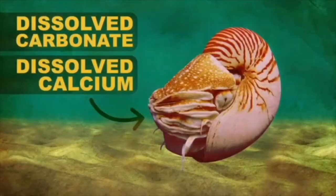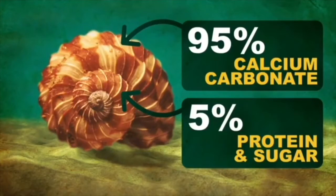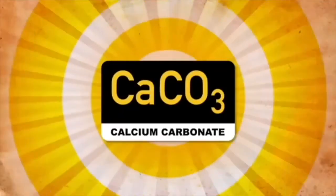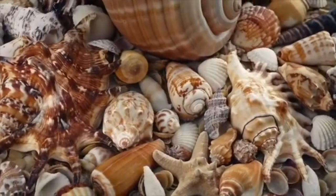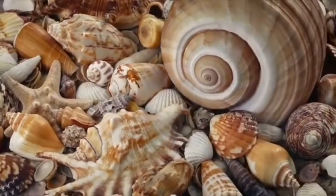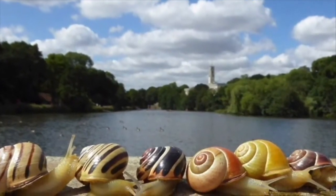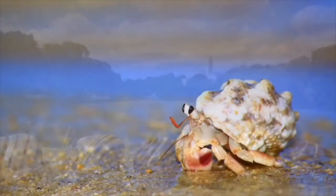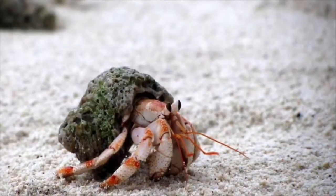Mollusks are sophisticated shell builders. They pull 95% dissolved calcium carbonate from the ocean, and the rest is mostly protein and a little bit of sugar to create their exoskeleton. This shell becomes their home for the rest of their lives — they don't just wear them like a hat, but they control how the shell is made. The cool thing about seashells is that they grow with the animal. As the mollusk gets older and bigger, so does the shell. It expands a little bit with each passing day, giving more space for the animal inside.